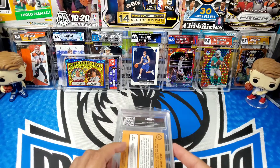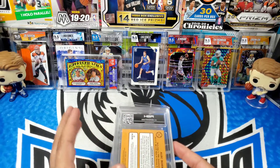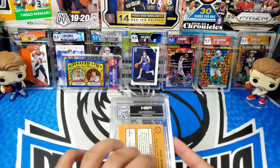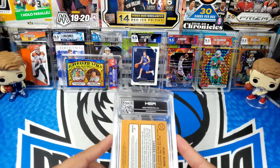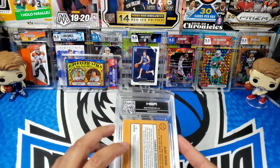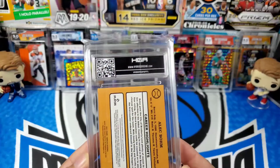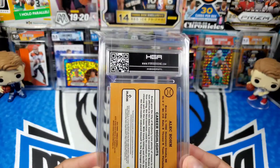I'll be curious to see what the new design looks like for the horizontal slabs. They did mention there will be an option for cards that were graded in a vertical slab to be resubmitted for the horizontal slabs. I don't know — with it being a 9.0, I'm not sure it's really a candidate to resubmit, so we'll see what happens.